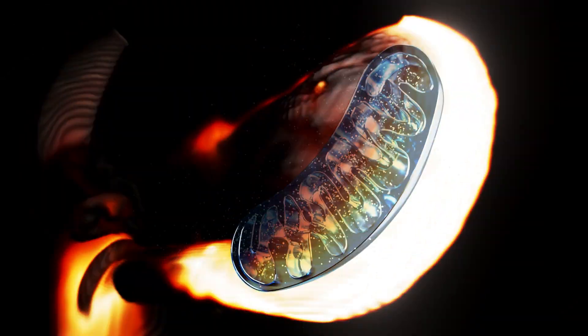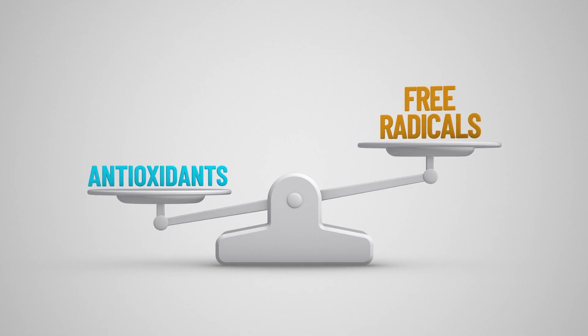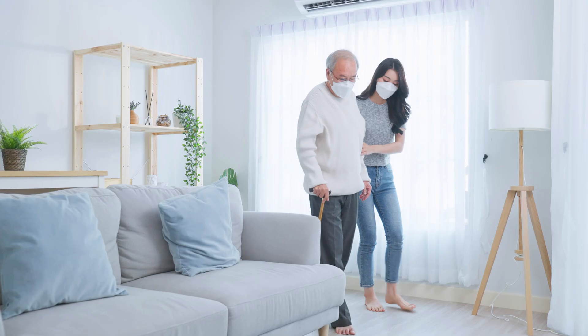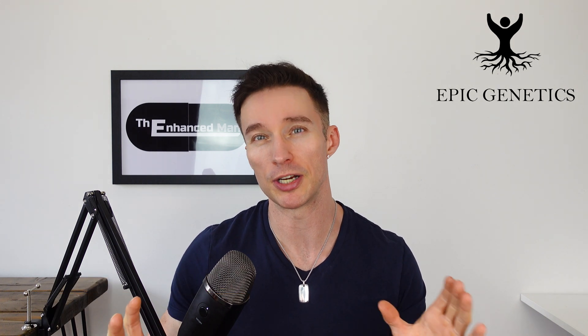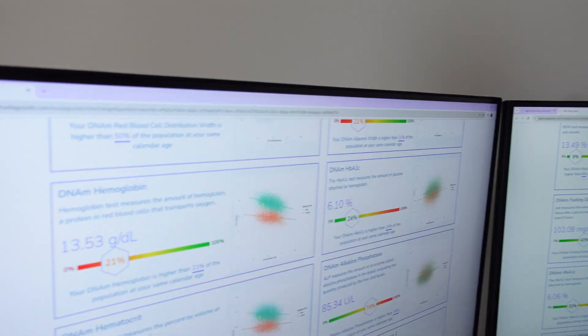Glutathione is often referred to as the master antioxidant as it neutralizes free radicals and reactive oxygen species. These are all things that just go up with age. This is why I've done a cycle of L-glutathione, which is the full name of it. Stay tuned to find out the reasons why I did it and the biomarkers you can look out for.